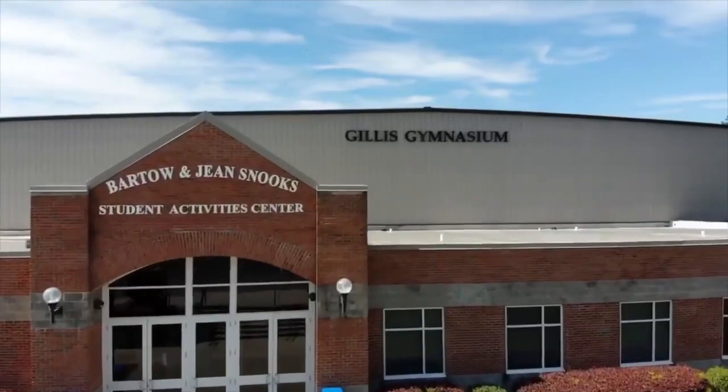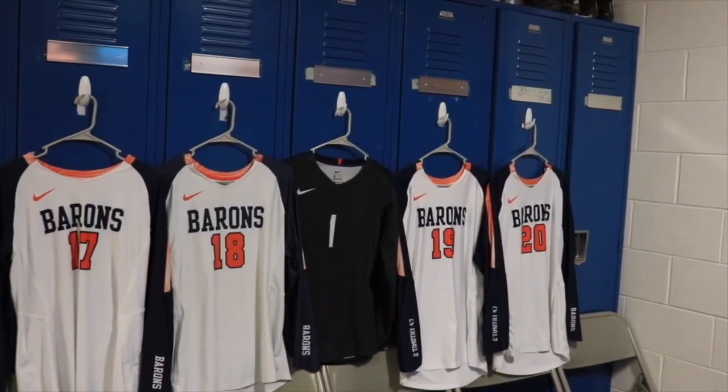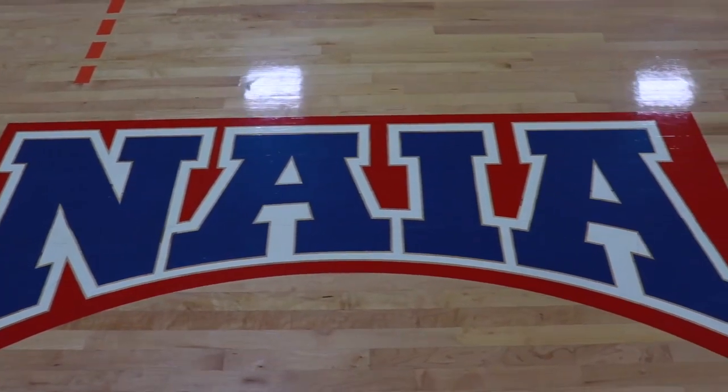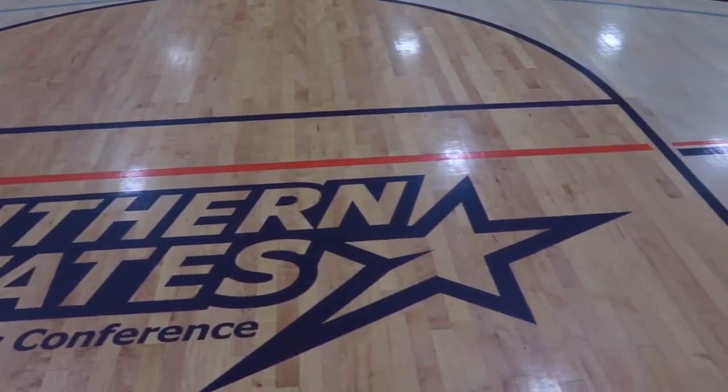Hey guys, my name is Carlos Lora and I'm an admissions counselor here at Brewing Parker College. Today we're going to be giving you a brief tour of our J-Less gymnasium and our athletic facilities. Brewing Parker competes in 16 competitive sports in the NAIA and the NCCAA. Our conference is the Southern States Athletic Conference.